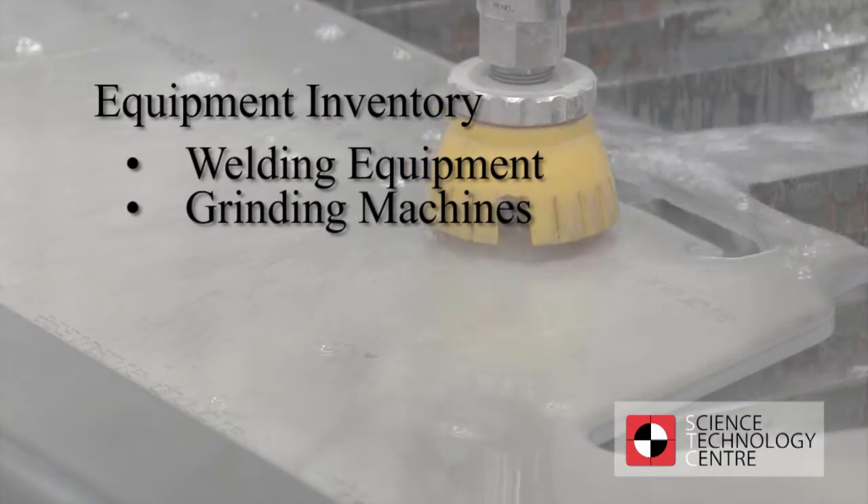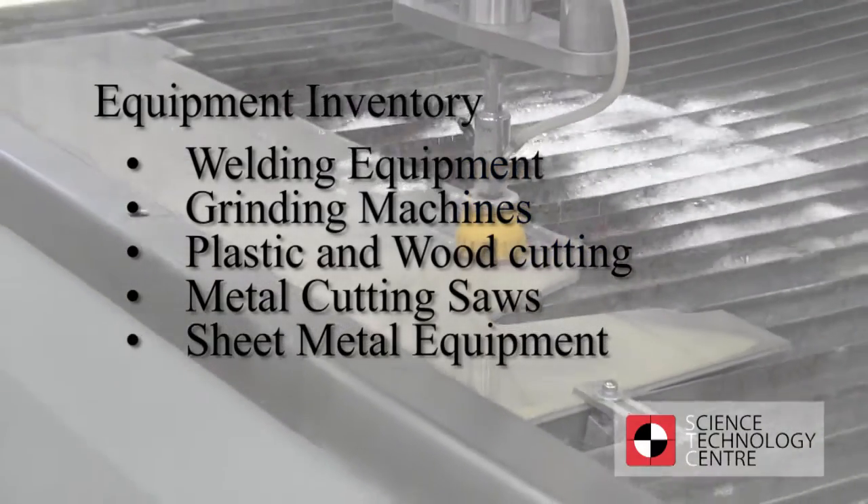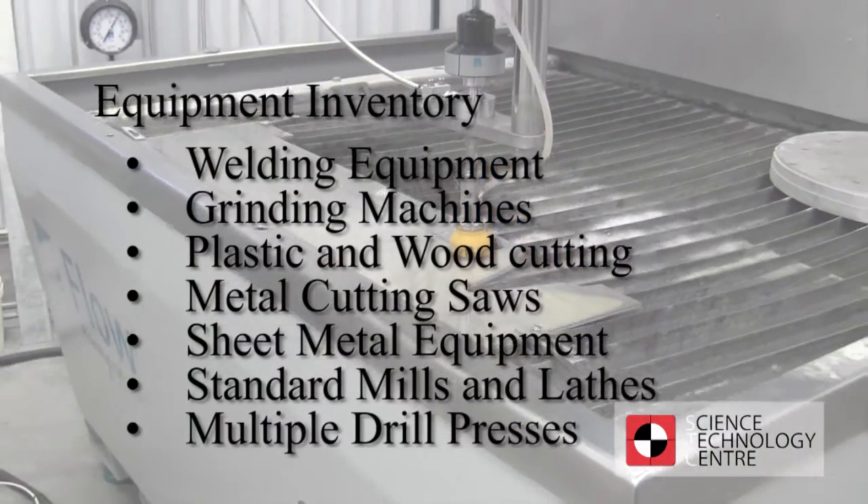Additional equipment includes grinding machines, plastic and wood cutting, metal cutting saws, sheet metal equipment, standard mills and lathes, and multiple drill presses.